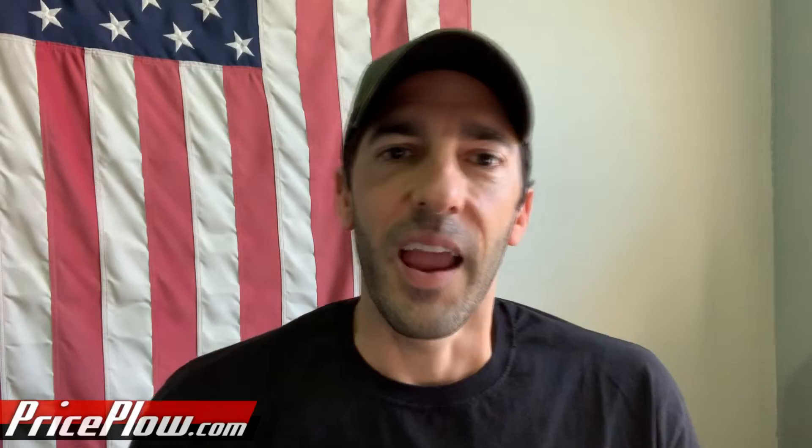Welcome to PricePlow. Hey, what's up PricePlow Nation? This is Mike Roberto, founder of PricePlow. It's time to get back to a few different ketone and blood sugar tests for myself. One of the things that's been asked in the past that I've always wanted to know is what happens to my blood sugar if I take a glycerol-based supplement.